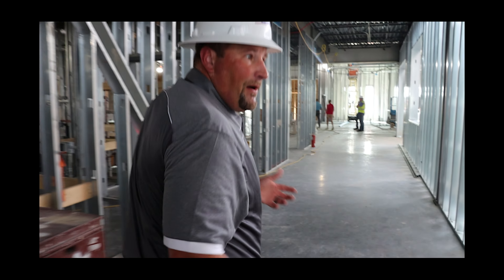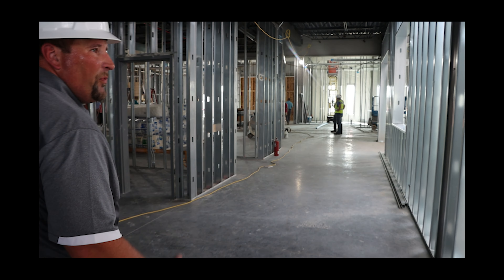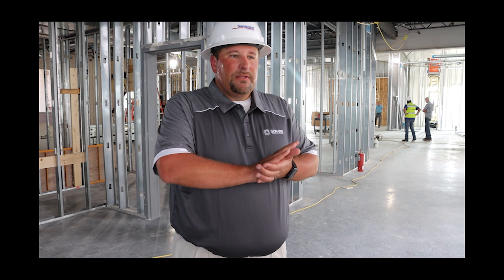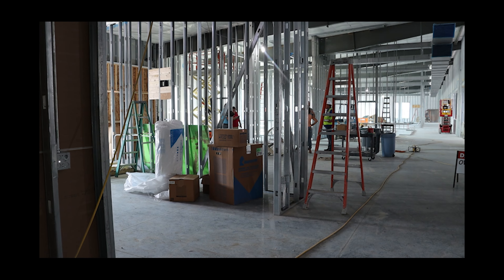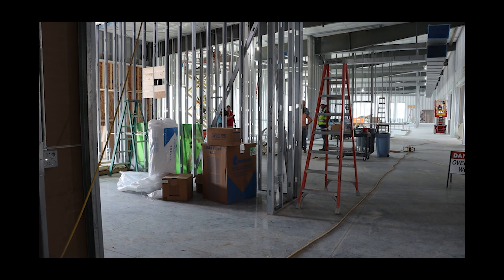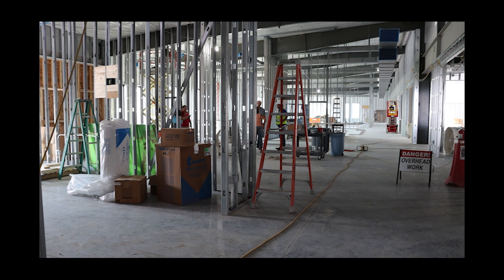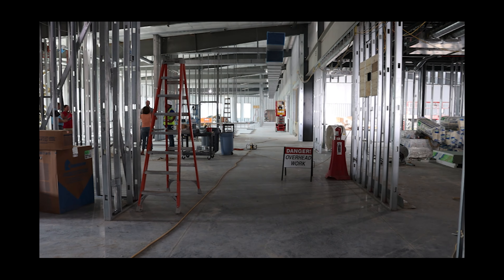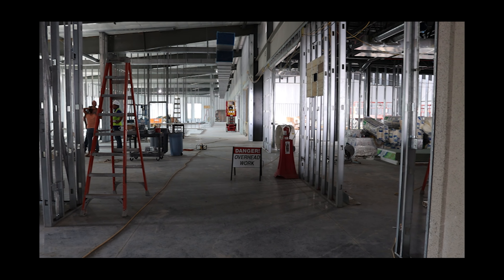That is basically our whole building — we led you through pretty quickly, but hopefully you can see the progress that is happening and the exciting things to come. Every couple of weeks we get to see new things happening in here, and things are on schedule and going very well. So until next time.